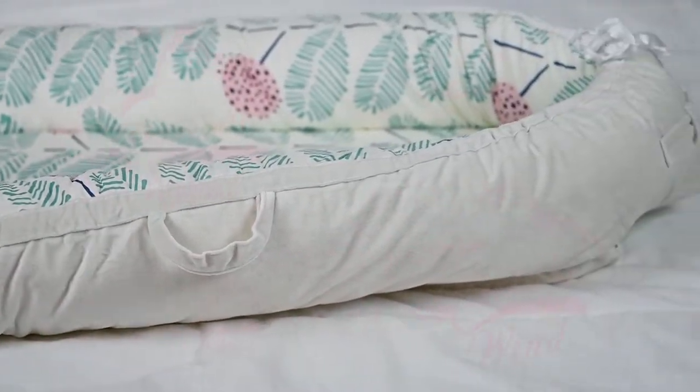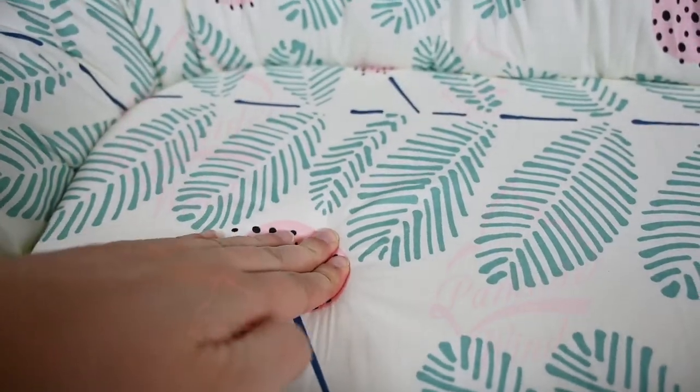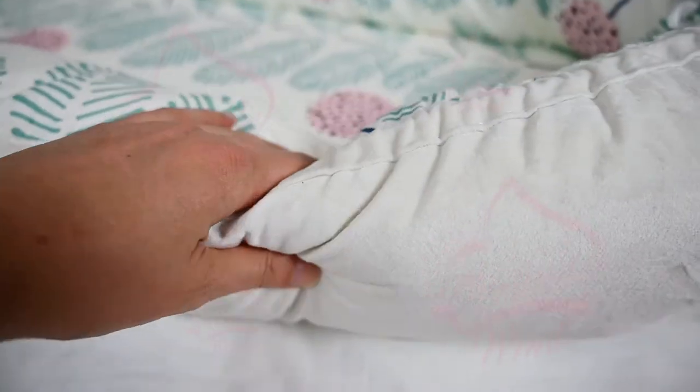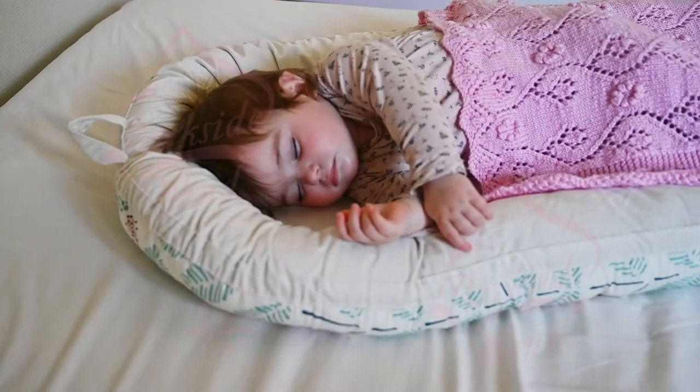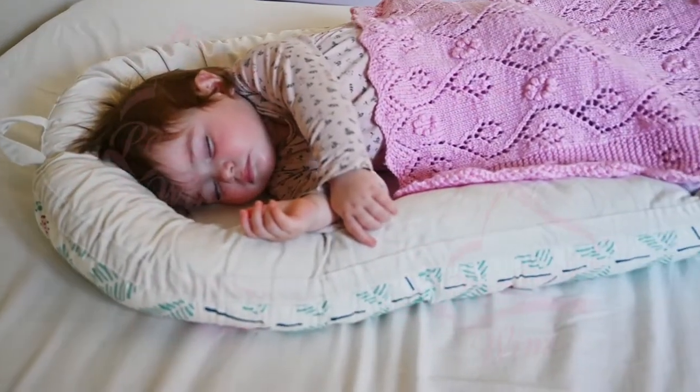Introducing Parkside Wind Baby Nest. It has a firm mattress with cloud-like soft pillow sides, which provides the best support for your baby's back, as well as soothe senses, acting as a snuggling nest.